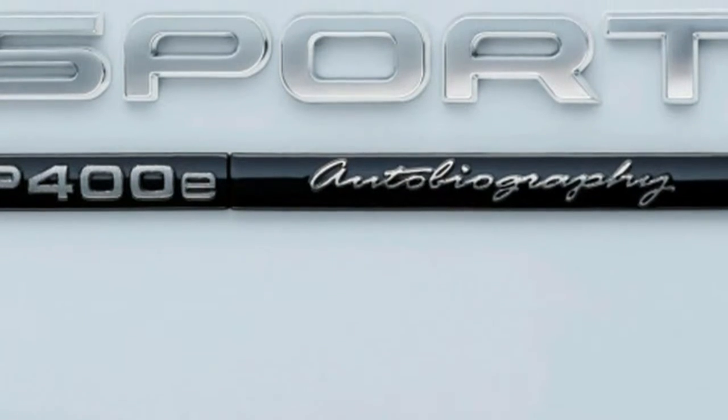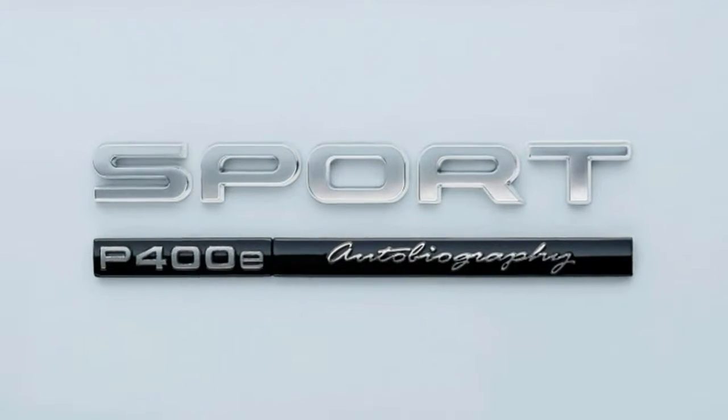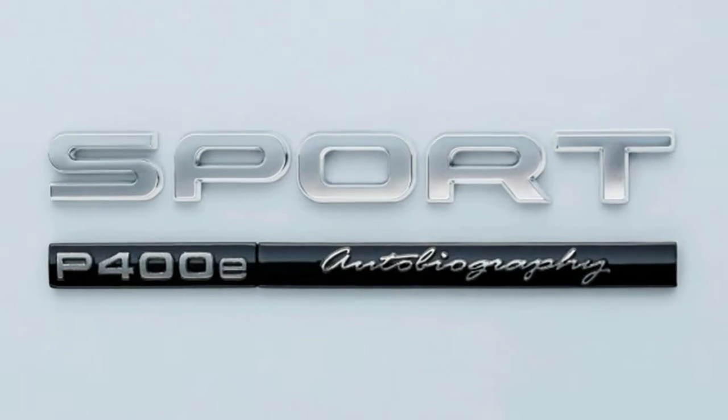Under the hood of normal Range Rover Sports are the same selection of turbodiesel V6s and supercharged V6s and V8s, with the V8 picking up 8 horsepower.